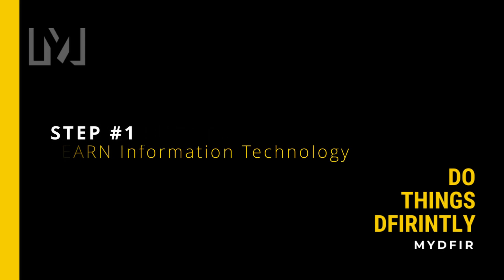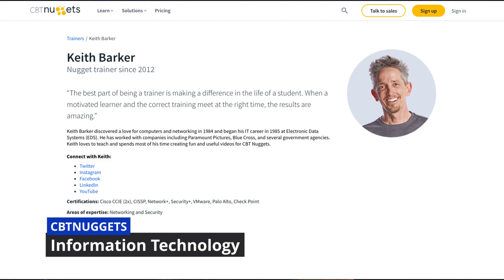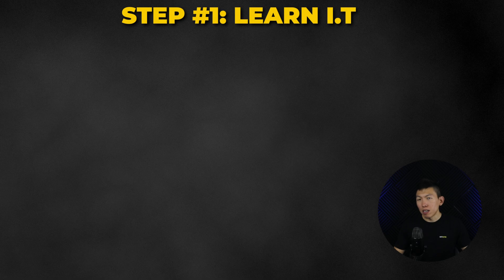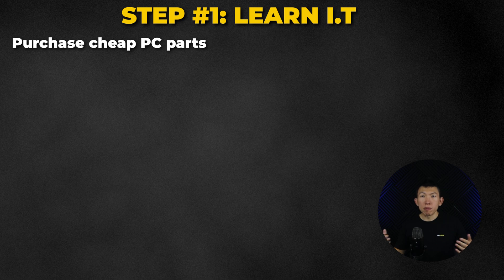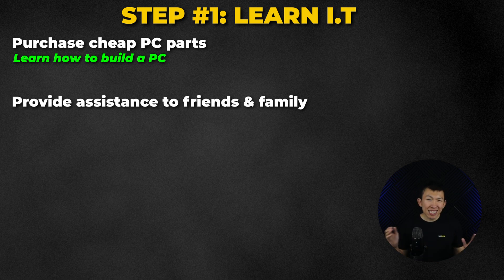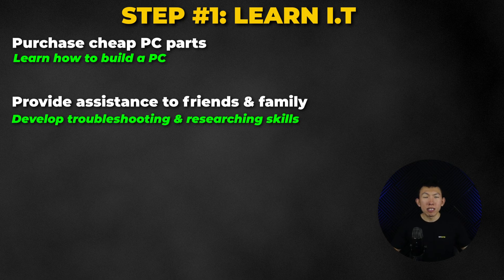Step number one: learn IT. I would enroll into CBT Nuggets with Keith Barker and James Conrad, focusing on training towards the A+ certification. I am choosing CBT Nuggets because my experience with them has been pretty great and I absolutely love those two instructors. While learning IT, I would go out and purchase cheap computer parts to build my own computer, which will eventually act as my lab computer. I would also ask friends and family to contact me any time they have IT problems, as this will allow me to level up my troubleshooting and researching skills.